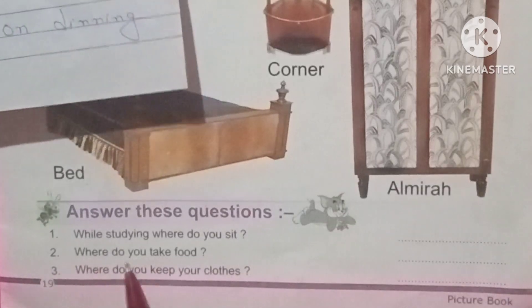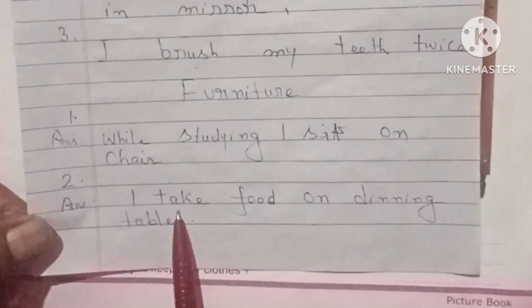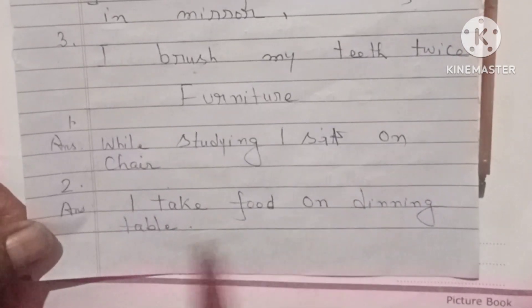Question number two. Where do you take food? Answer. I take food on the dining table.